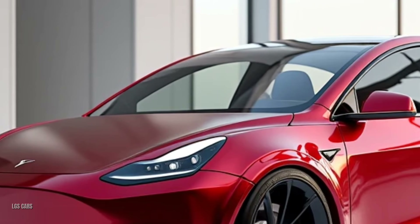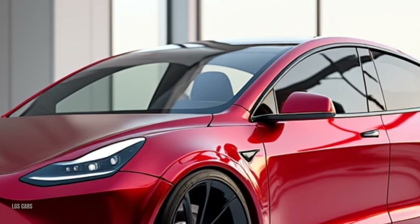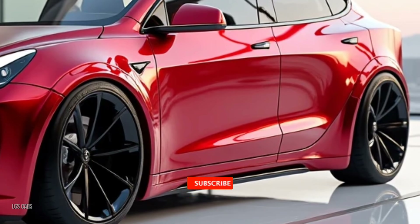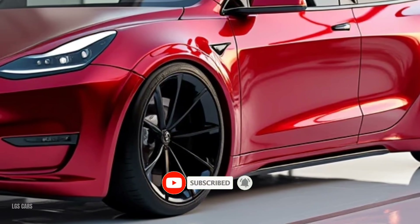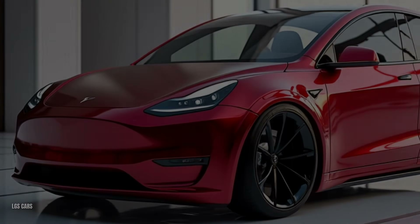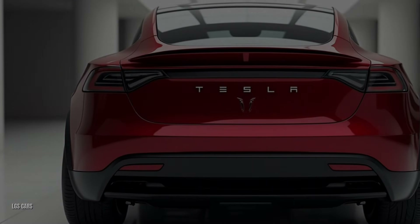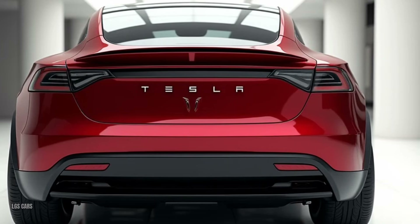Interior — modern, minimalist, and spacious. The cabin of the Model Y 2025 is a testament to Tesla's focus on innovation and comfort. A 15-inch central touchscreen remains the command center, now faster and more intuitive. Sustainable premium materials elevate the interior, available in sophisticated black or white themes. Seating for up to seven passengers ensures versatility for families or group adventures. The expansive glass roof not only looks stunning but also provides a sense of openness.